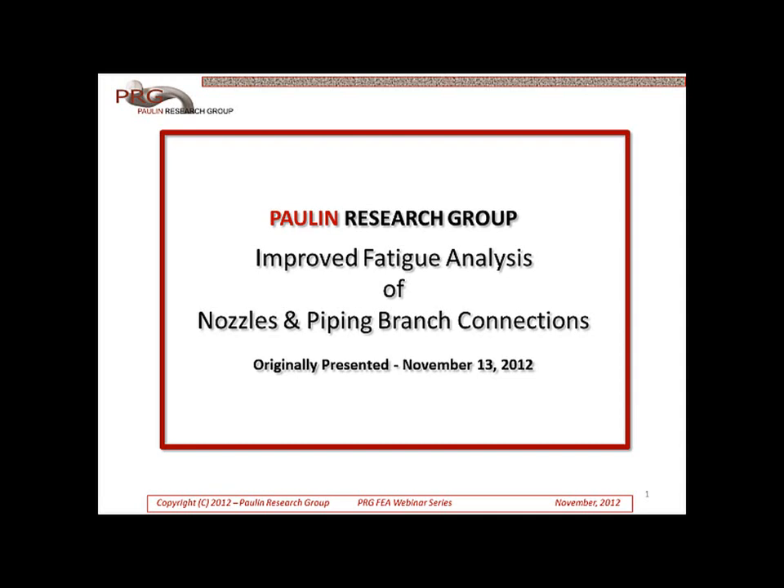Hello, and welcome to this PRG webinar. My name is Ryan Metcalf, and I am the Marketing and Sales Manager for Paulin Research Group. This webinar will be on the topic of Improved Fatigue Analysis of Nozzles and Piping Branch Connections, and was originally presented on November 13, 2012.